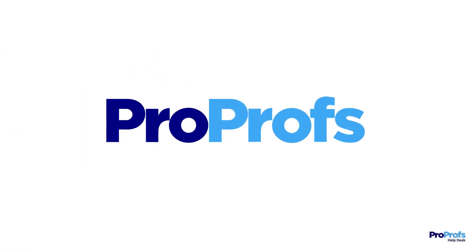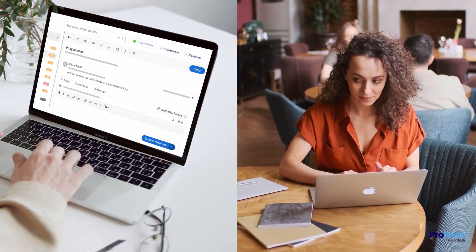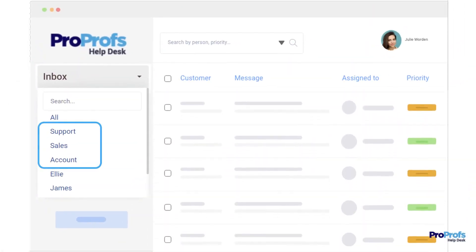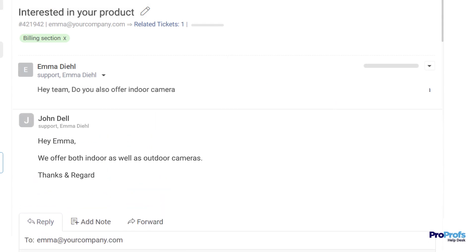Let's explore some of the top benefits of a shared inbox. When a customer contacts your company, they expect a prompt and personalized response. With all your inboxes — such as support, sales, and accounts — in one place, different teams can manage customer communication in one place, ensuring that no email goes unnoticed or unresolved.